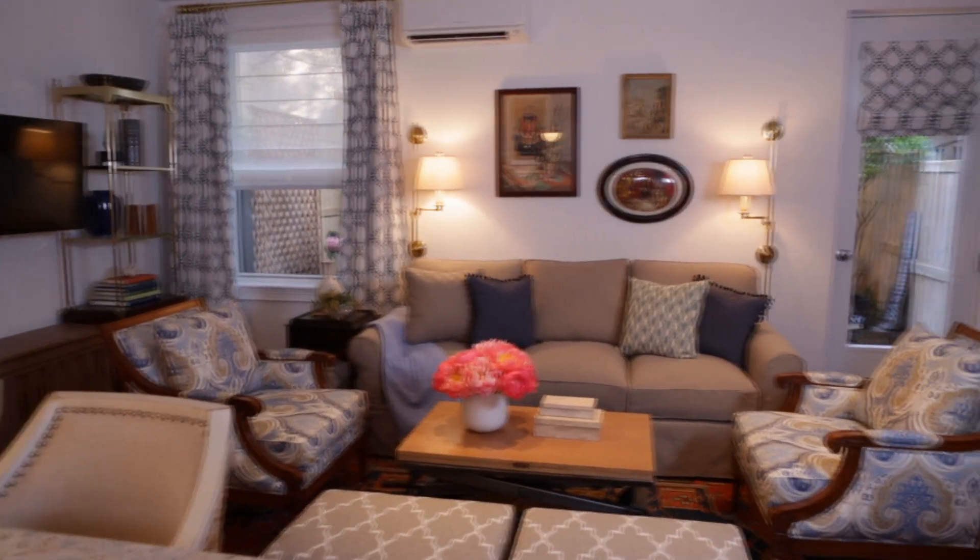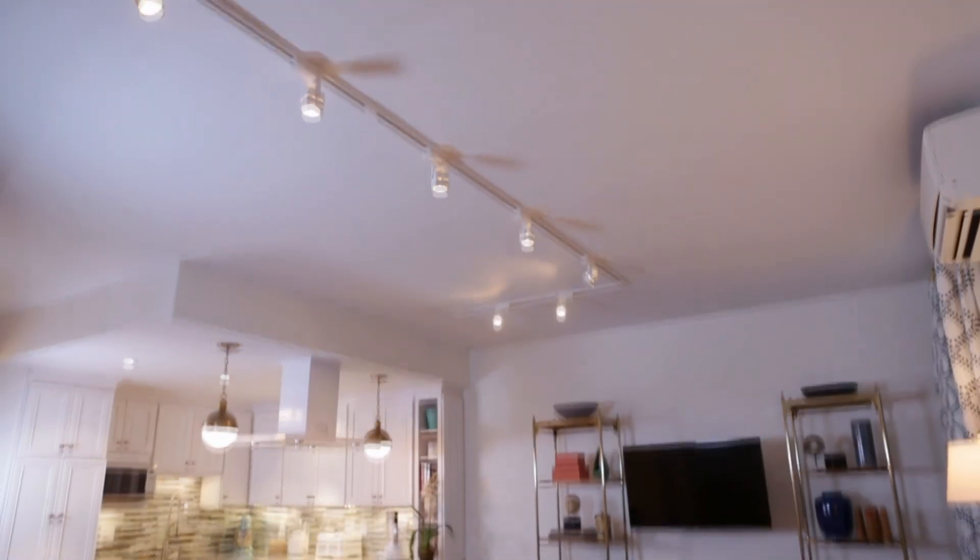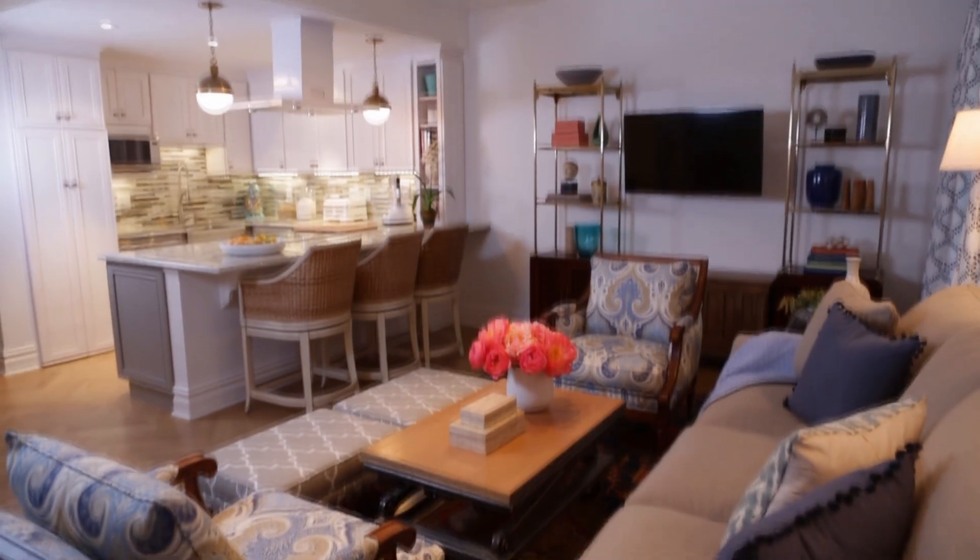When your living room can only fit a few pieces of furniture, it's time to think big. Maximize your space with these small living room arranging tips.